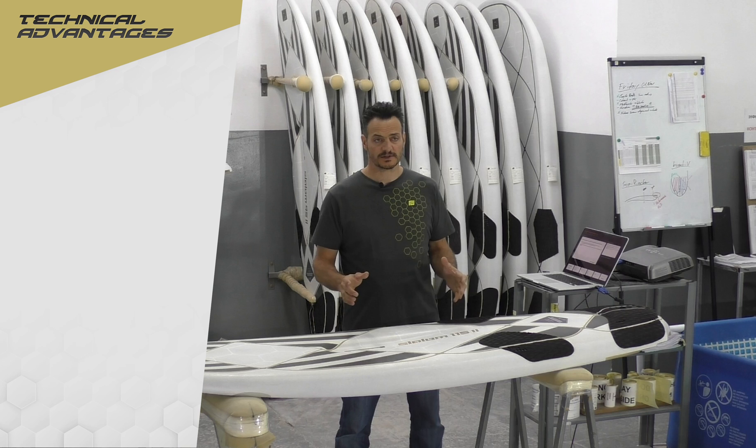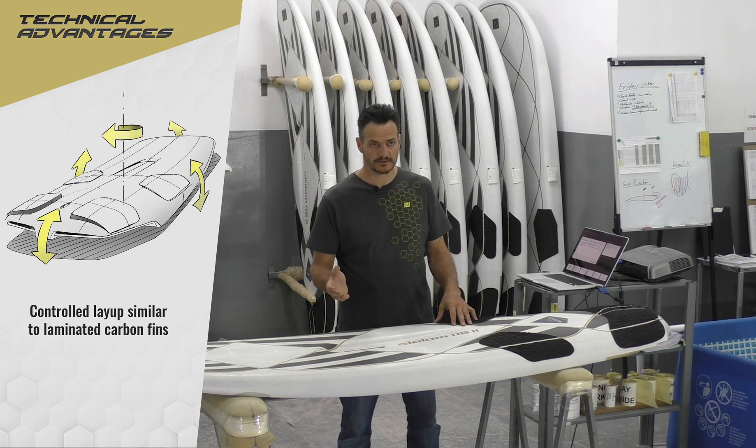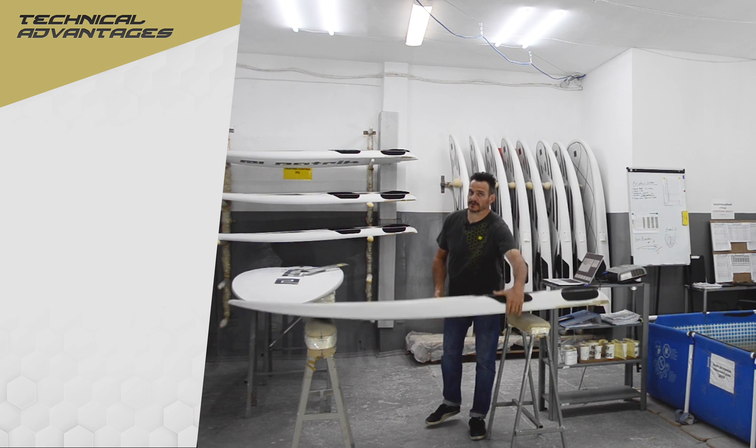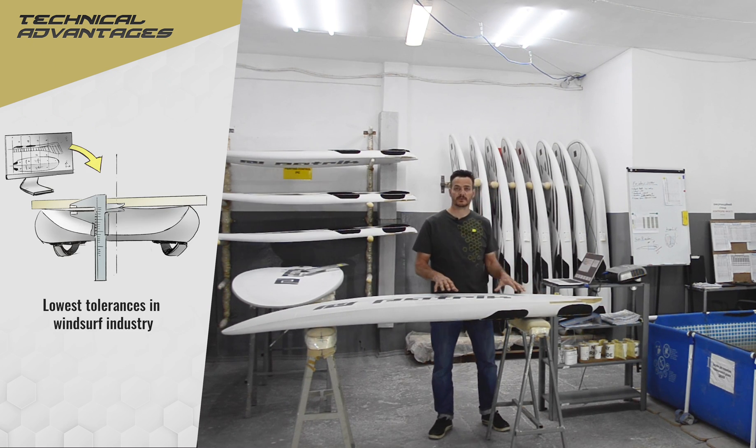This is the only construction where you can control the stiffness, twist, and flex, similar to a laminated carbon fin. Looking at the shape, this construction also has the lowest shaping tolerances in the windsurf industry.